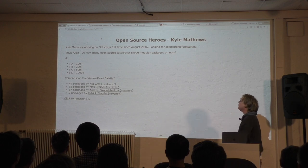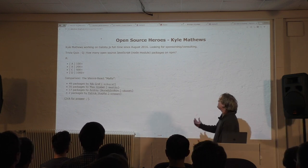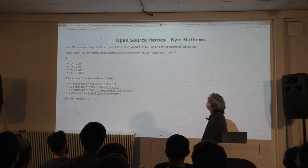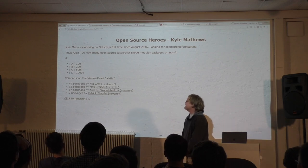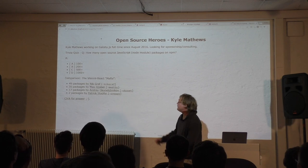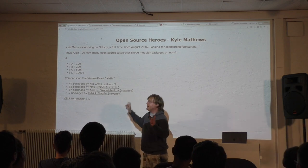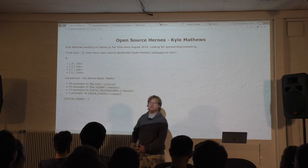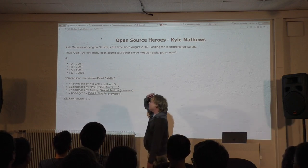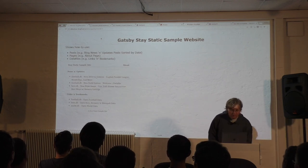The big hero is Kyle Matthews. In August, basically last year in the summer, he started working full time on Gatsby. It's open source — how is he going to make money? Hopefully somebody is going to sponsor. Trivia quiz: how many npm packages do you think Kyle Matthews has published? Does he have 100+, 200, 500, or more than a thousand? For context, Nick Krawff has 49, Max has 35, Patrick has 7 packages. The answer is: more than a thousand. Pretty amazing.